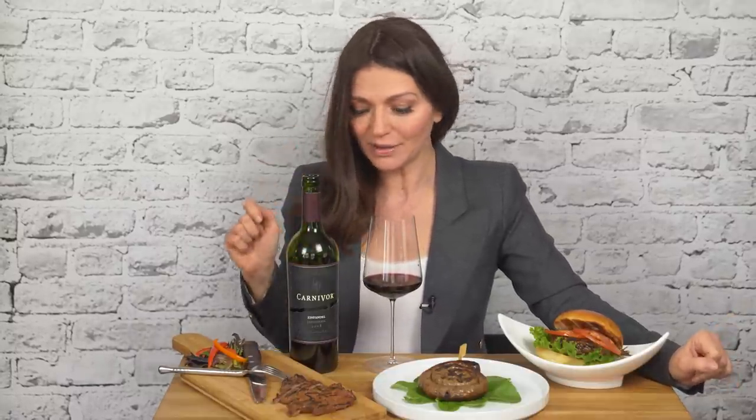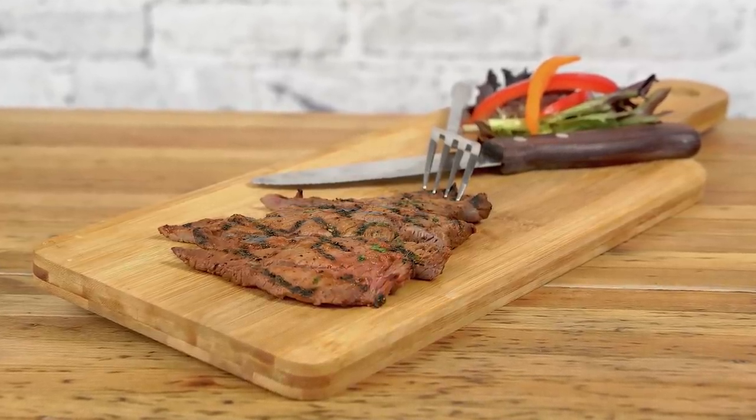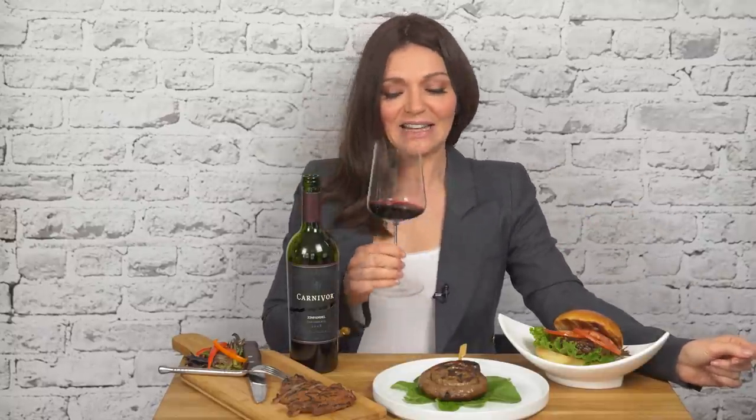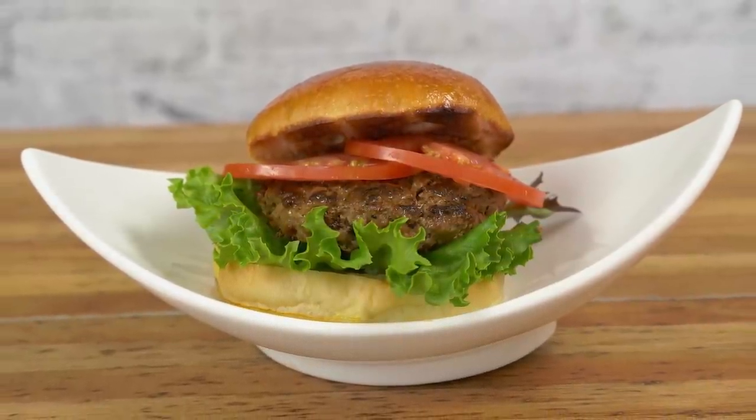Here are three great ideas for grilled meats to go with this Carnivore wine. Starting with grilled steak — dead easy, get a good char going and you're golden. Or for the backyard barbecue classic: burgers. Grilled burgers with a couple of slices of tomato, some lettuce, and let the wine take the place of the condiments to season the palate.